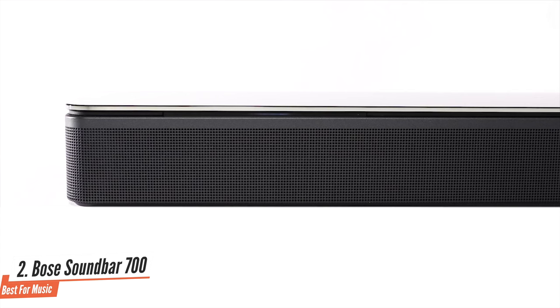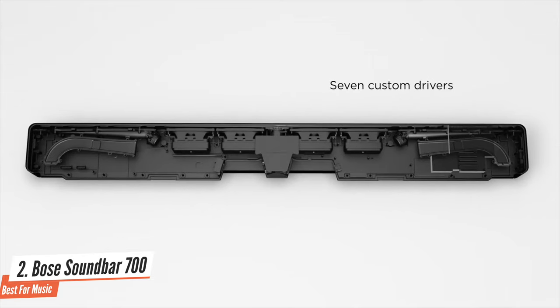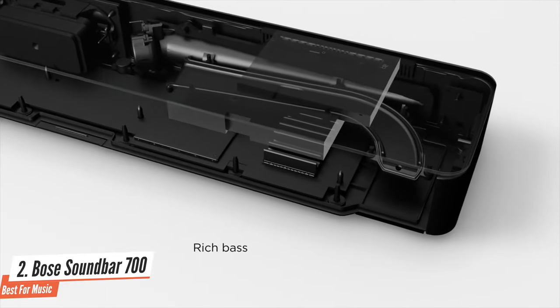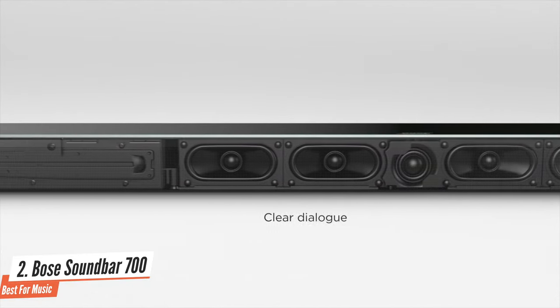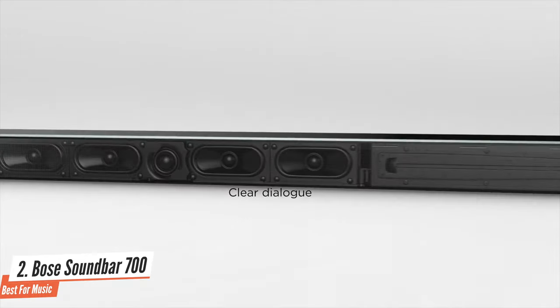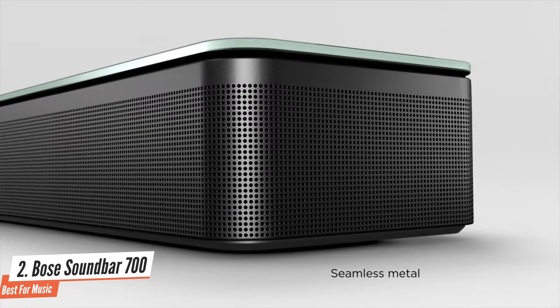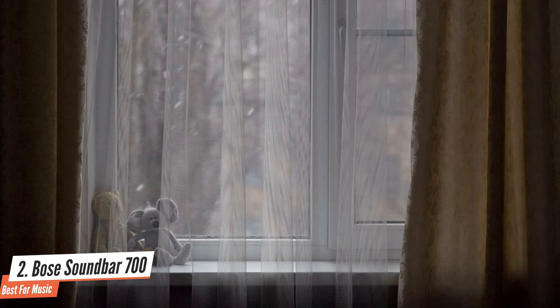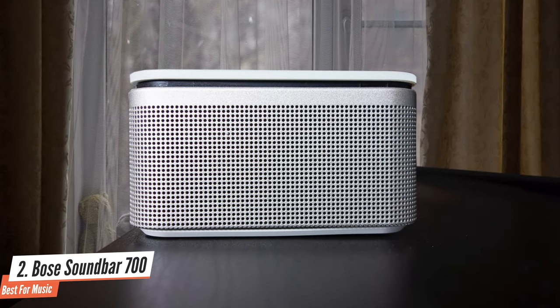Although it's a soundbar, the Soundbar 700 is also a capable wireless smart speaker. The setup process is guided by Bose's music app. The Soundbar 700 can be connected to your TV via HDMI ARC or an optical cable. Because the speaker is limited to Dolby Digital and DTS audio signal, there's no benefit from a sound quality perspective to choosing one over the other. The Bose Soundbar 700 sounds terrific, and unlike several other soundbars we've tested, it handles TV soundtrack audio and streaming music equally well.